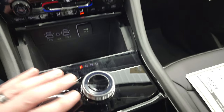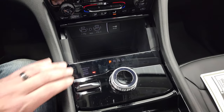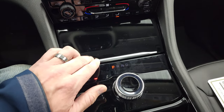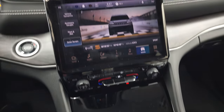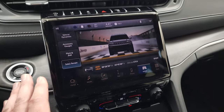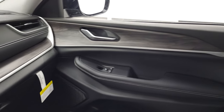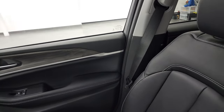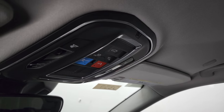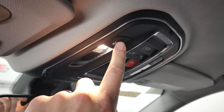Eight-speed automatic transmission. Everything's trimmed out in gloss black — USBs, two USB-Cs, an AUX jack, all gloss black as well. Up here you have your start/stop, lane departure, stability control, and parking sensors. Love the wood grain trim in the Grand Cherokee — really good looking. Up top you get SOS and assist buttons, map lights, and HomeLink buttons for your garage door, security systems, and lighting systems.